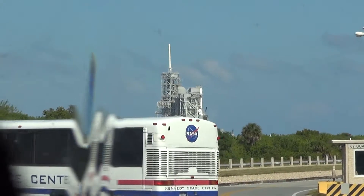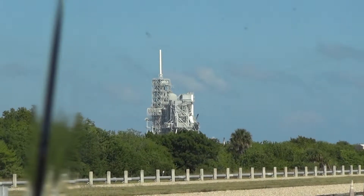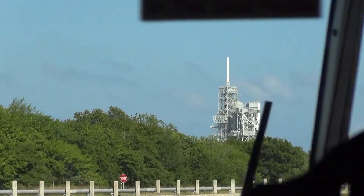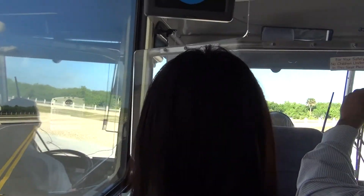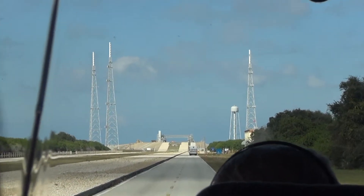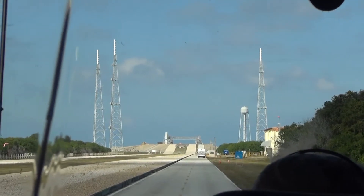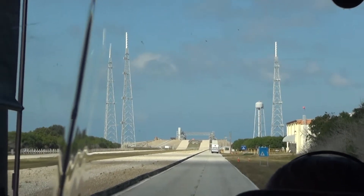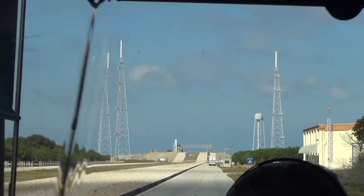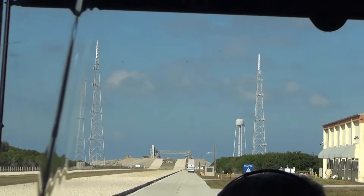Our new rocket stands 321 feet tall and weighs 5.5 million pounds — that's 2.5 million pounds heavier than the shuttle was when it was fully loaded. You see that water tower out there? That water tower holds 300,000 gallons of water and the pipeline holds an additional 100,000 gallons. The purpose of that water is for sound suppression, because of the shockwave and the decibel rating that comes off those rocket engines and solid rocket boosters.